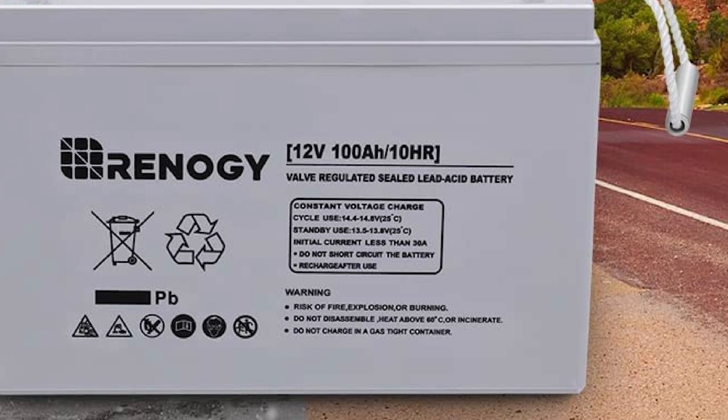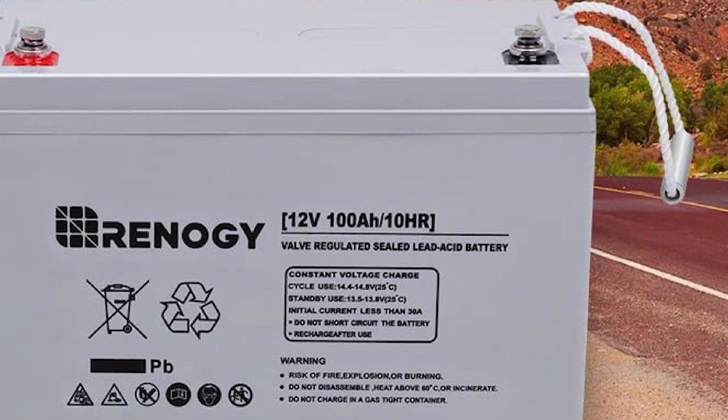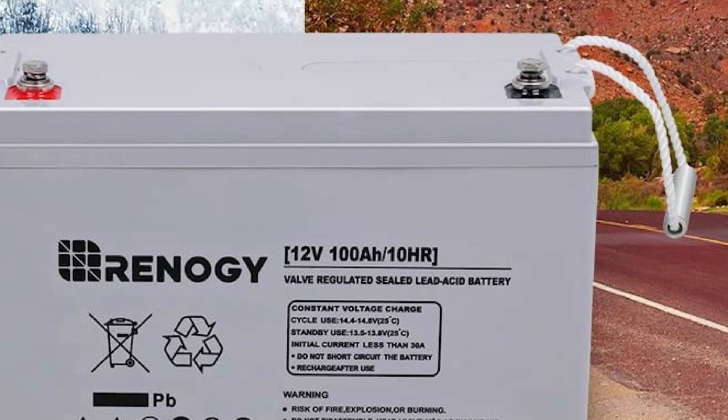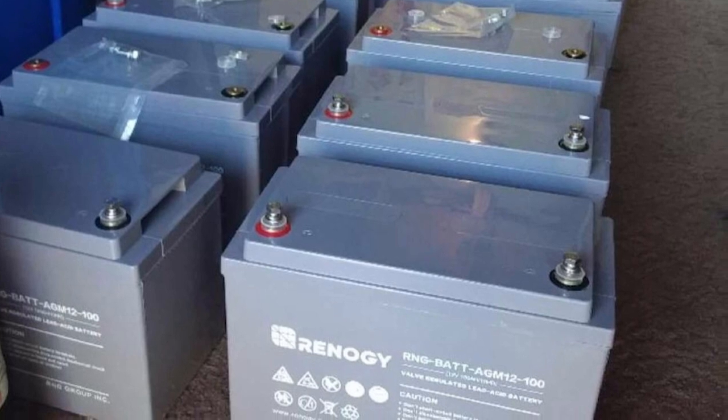Aside from its use in an RV or boat, numerous other applications can utilize its benefits. Some of these applications include engine starters, access control devices, consumer electronics, emergency lightings, and more.